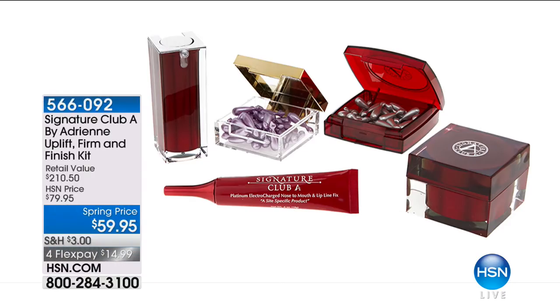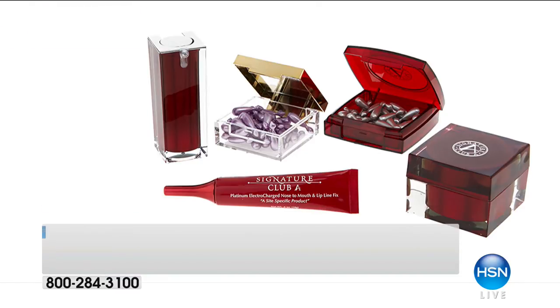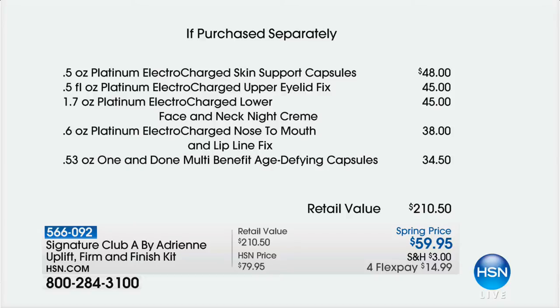We've got to show you coming up the most expensive line for Adrienne to create — the Platinum line. This is the Uplift Firm and Finish Kit — if you bought these individually, they would be $210. We always sell it at $79. We had this on once for a couple minutes this morning and sold more than half of our quantity. Just your skin support capsules alone, if you're just buying those, they're $48. The whole kit is $59.95 — the least expensive it has ever been.